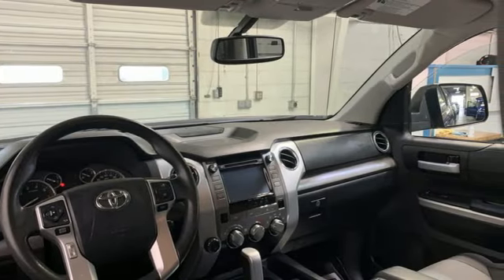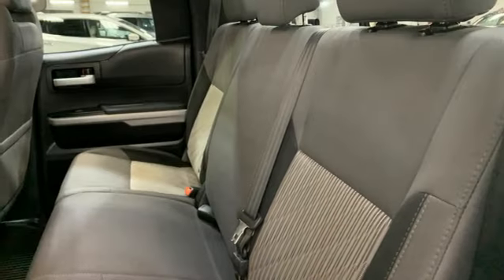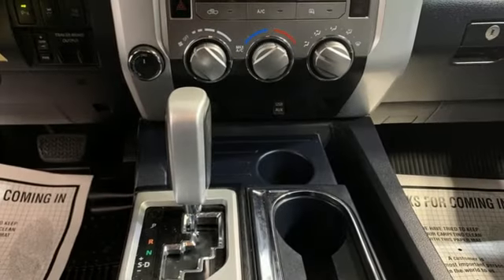Trailer brake controller, integrated navigation system with voice activation, Entune, leather bucket seats, trailer hitch receiver, Bilstein shocks.